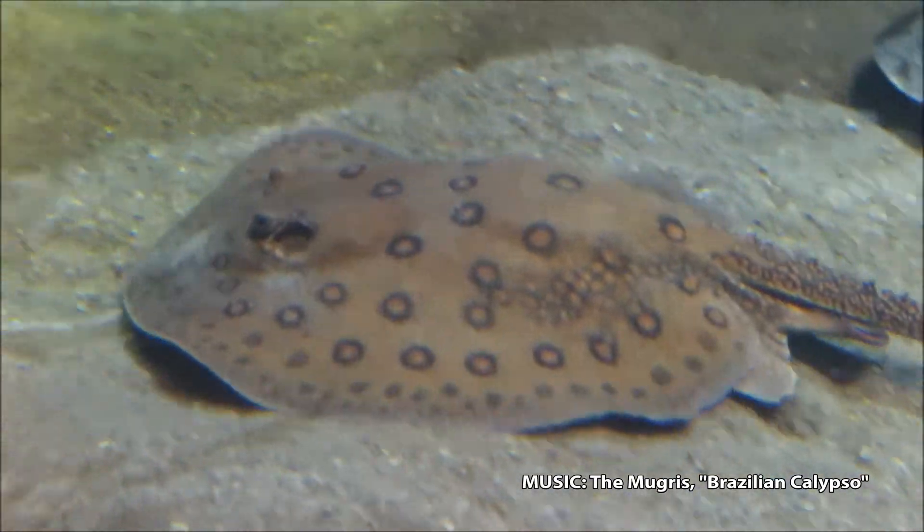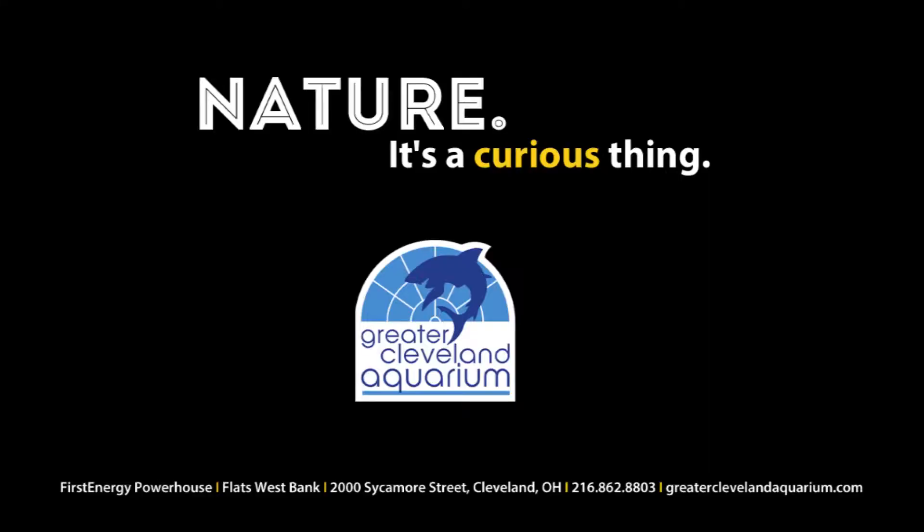Visit the Greater Cleveland Aquarium to see this and other amazing creatures up close. Nature — it's a curious thing.